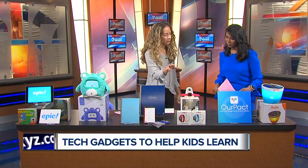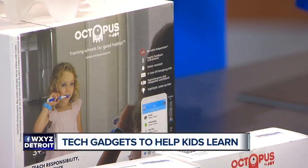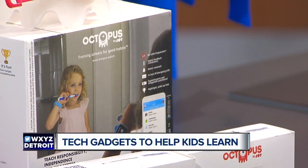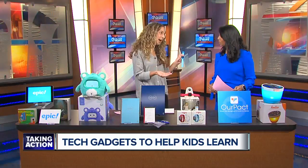This is the Octopus Watch. It's the first icon-based watch for kids. It's a smart watch — it will give them the time, but mom and dad on the app can set reminders to encourage independence and responsibility. So right here, it had a little shirt on there — it buzzes and reminds the kid it's time to get dressed for school. A toothbrush will pop up: time to brush your teeth.